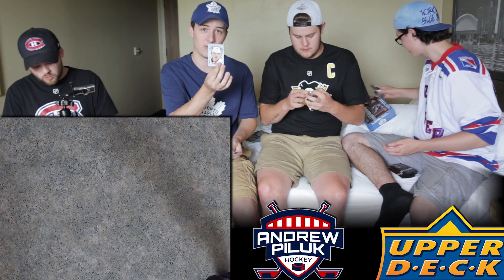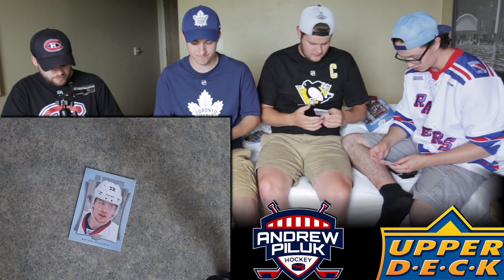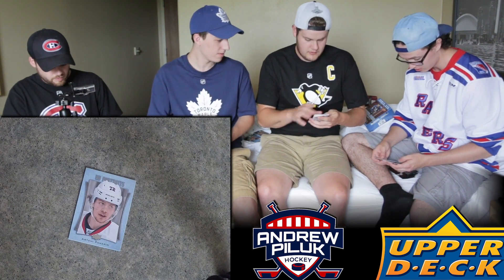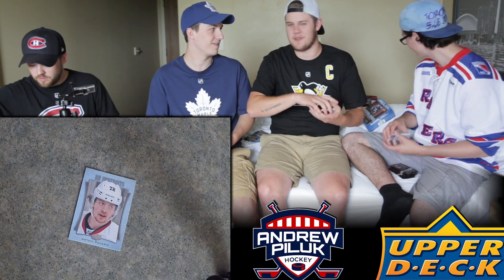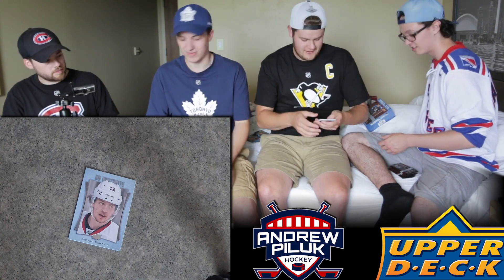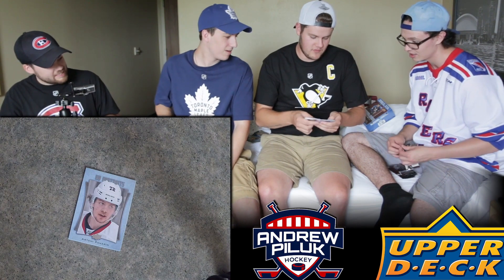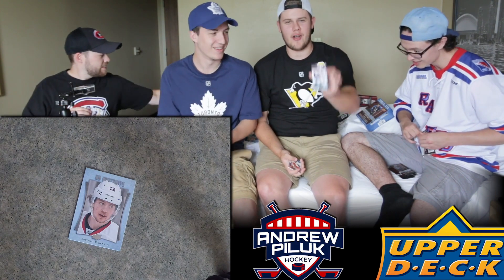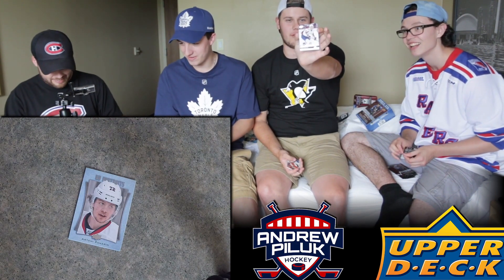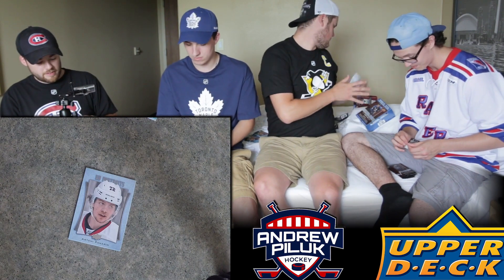I got a UD Portraits of Artemi Panarin - the Breadman himself. New Columbus Blue Jacket. Then I thought I pulled a Leafs card - it was one of two people - but it's Zach Sanford from the Washington Capitals. I thought it was Zach Hyman. That would have been pretty cool.